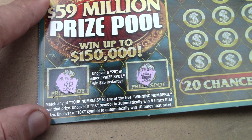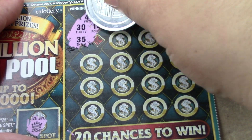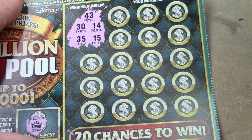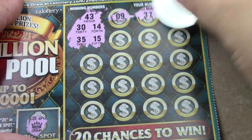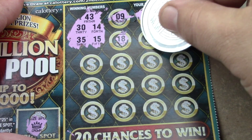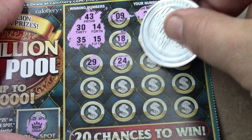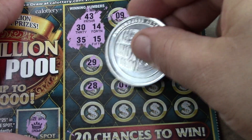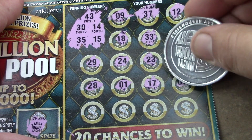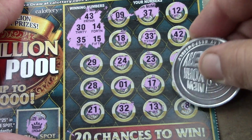On the next part, we're looking to match your numbers to the winning numbers and win the prize. Five and ten times are the multipliers. Our numbers are 43, 30, 35, 14, and 15. Winning numbers: 9, 37, 12, 18, 33, 42, 29, 24, 23, 20, 20, 17, 6, 21, 32, 13, and 38. No luck on the first ticket.